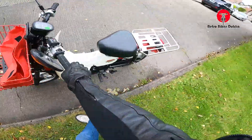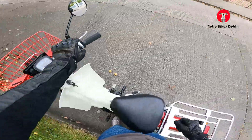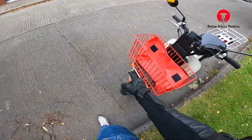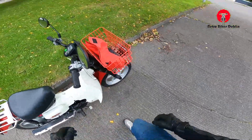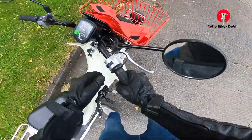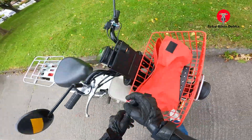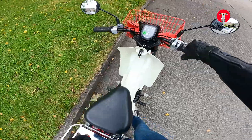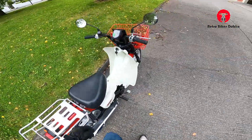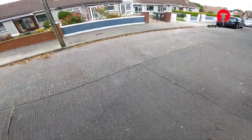Now for the indicators: front left indicator working, rear left indicator working, brake light working. Front right indicator working, rear right indicator working. Front headlamp — let's see here. The front headlamp needs a bulb; you can see the light coming on but no beam output. The heated grips and everything else is really, really nice. I presume it's just a bulb that needs replacing — everything else is working.